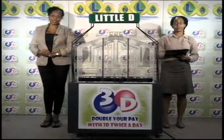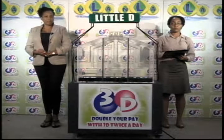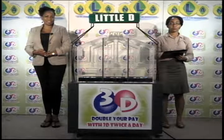I would like to thank you for playing 3D and remind you our next draw is this evening at 9. Remember, you can double your pay with 3D twice per day. Good luck.